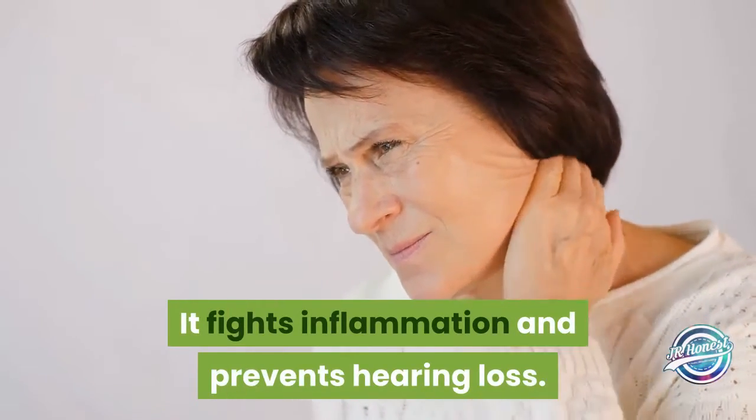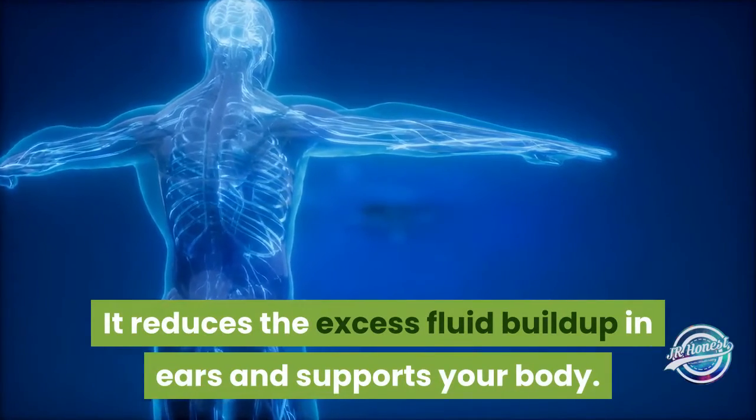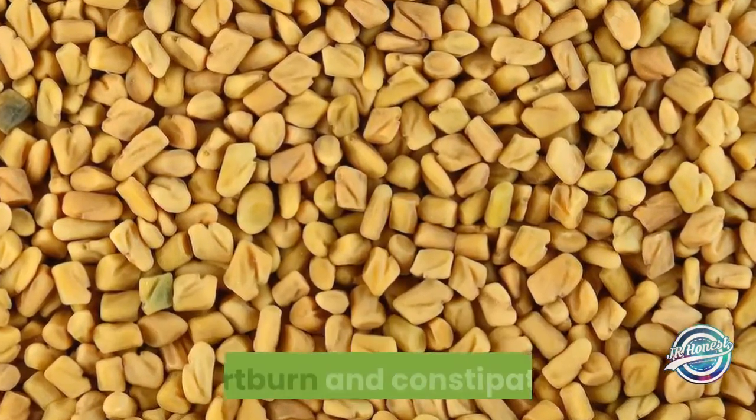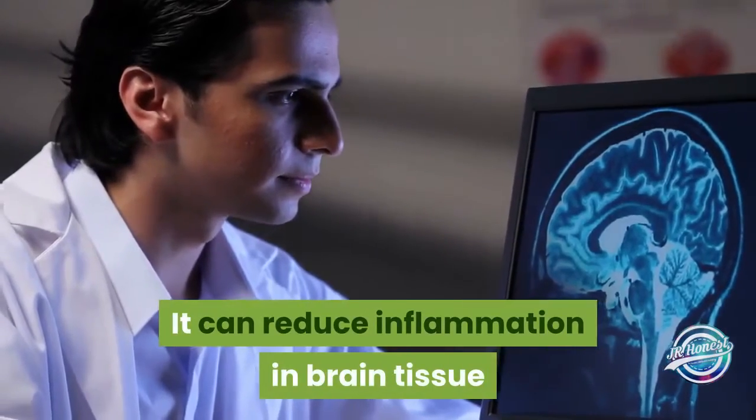It reduces excess fluid buildup in ears and supports your body. Fenugreek: it has the ability to support digestive health, heartburn, and constipation. It can reduce inflammation in brain tissue and promote healthy blood flow.